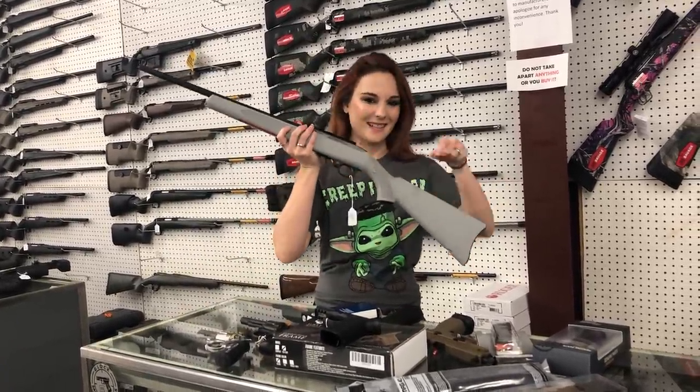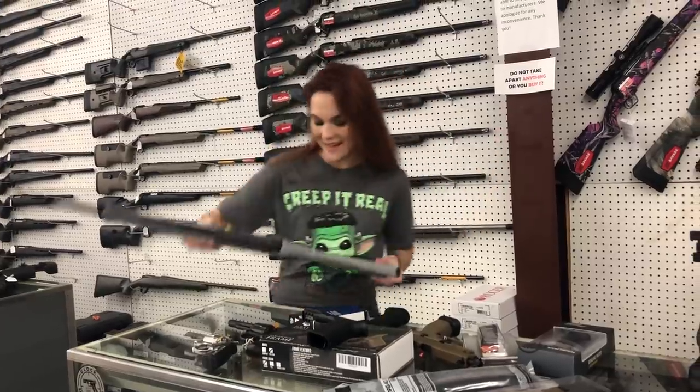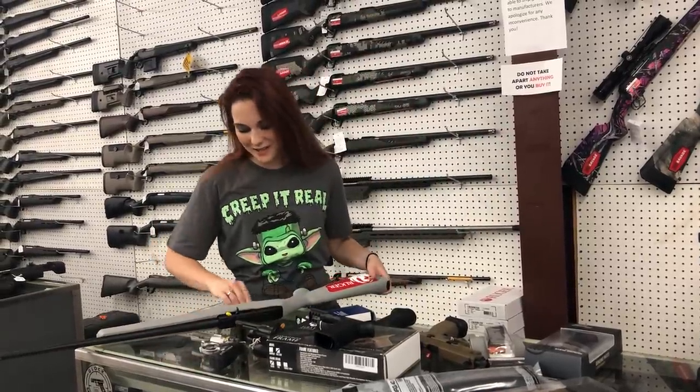It's 10-22 day — 10-22-21, get it? 10-22 day. I've got the gray 10-22s in stock. $225, y'all.